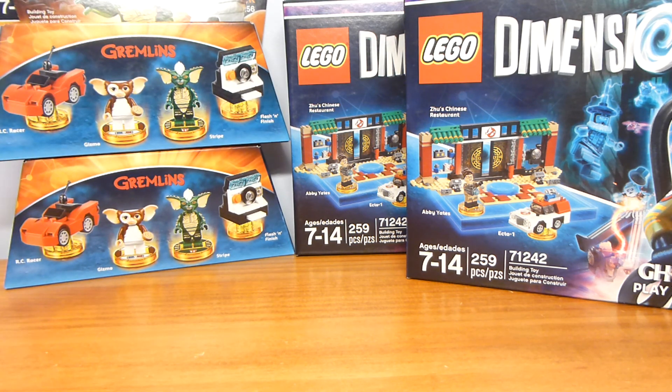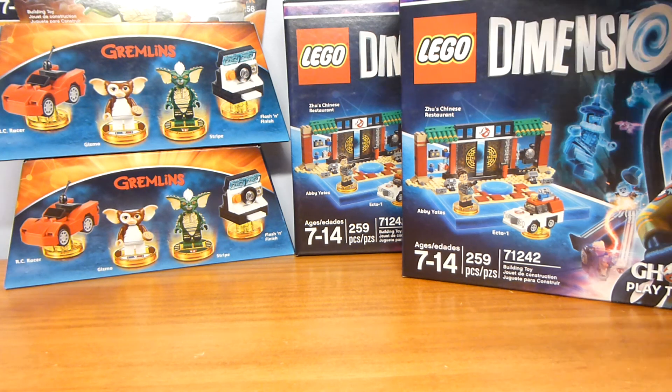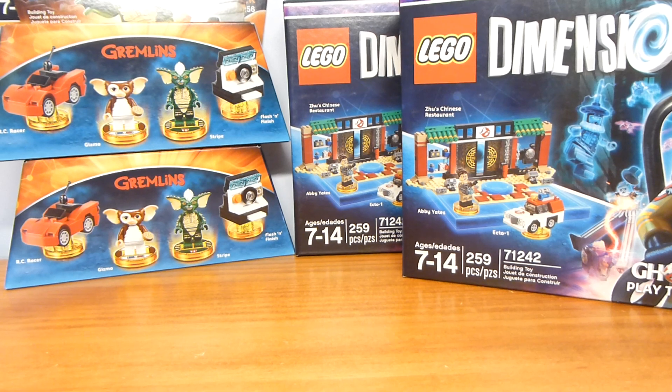I didn't really need those fun packs that much, but I'm happy to have my favorite Dimensions pack with an extra one. I'd consider it a win. I do already have both of these sets — these are just extras. Anyway, hope you guys enjoyed this haul video. Let me know in the comments what you've seen at Walmarts for Lego Dimensions clearance. See you all next time!